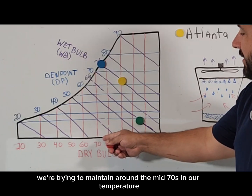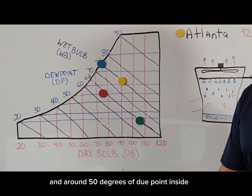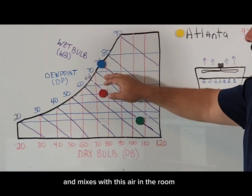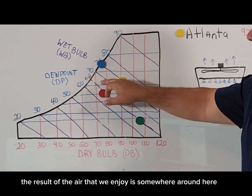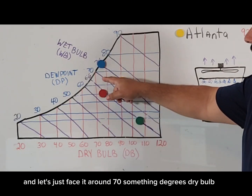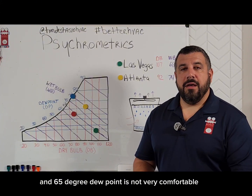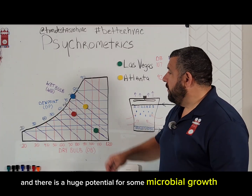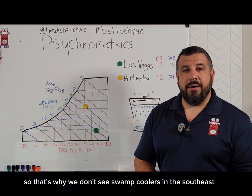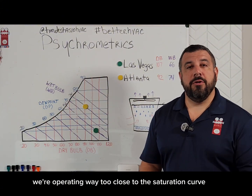It's saturated, but it's pretty warm. We're trying to maintain around the mid-70s in temperature and around 50 degrees dew point inside. So when that air comes out of supply registers and mixes with the air in the room, the result is somewhere around 70-something degrees dry bulb and 65 degree dew point — that is not very comfortable, and there is a huge potential for some microbial growth. That's why we don't see swamp coolers in the southeast because of the humidity and the climate — we're operating way too close to the saturation curve.